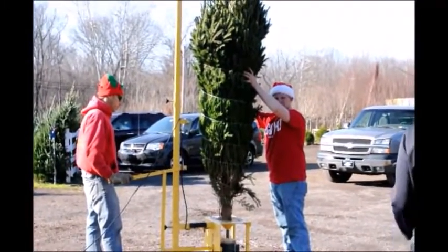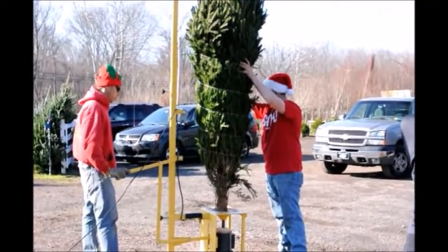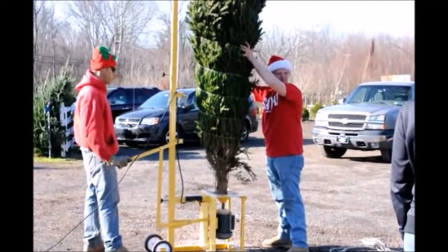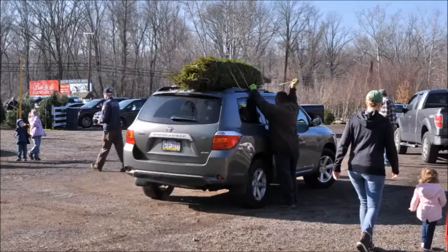We specialize in screening and buffering trees, but we do sell Christmas trees at Christmas time where you can come and cut your own. Give us a call at 215-651-8329 for a Christmas tree.